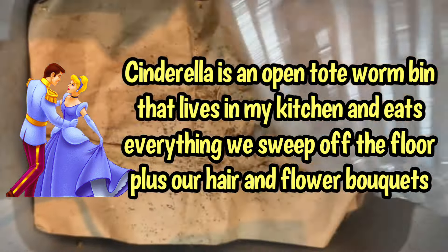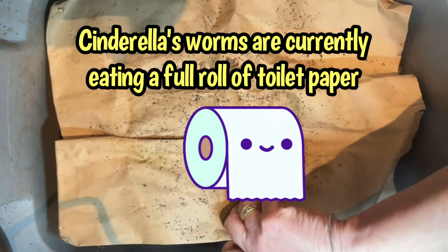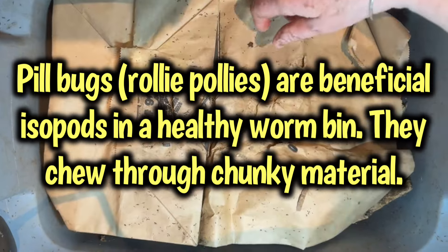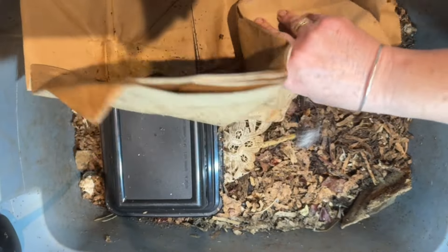I'm worried that I've left Cinderella sit a little bit long. Dry, crunchy paper — there's a sign that the bin is drying out. That's not good. And there's the pill bugs and a little fungus gnat running across there. There are the pill bugs huddled together looking for a little scrap of moisture.